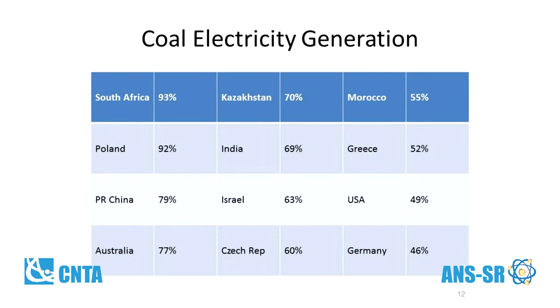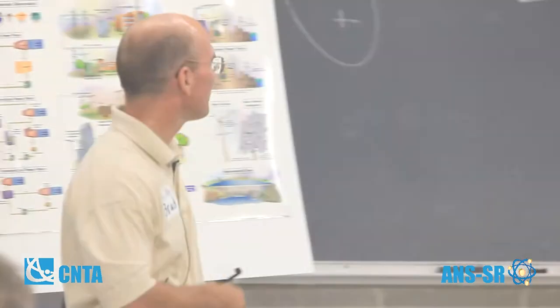Poland: 92%. China — this is a bit of a concern — 79% of their electrical needs come from coal. And they're building one fossil plant a week to keep up with the growing energy demand in China.